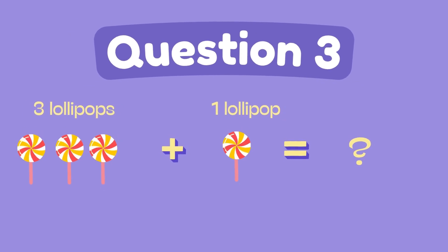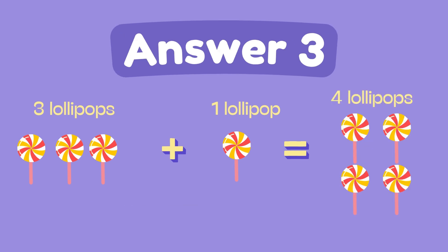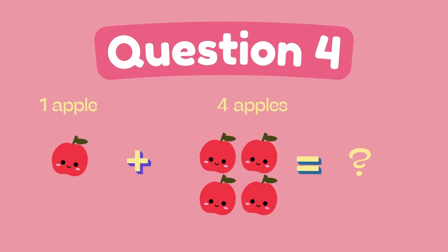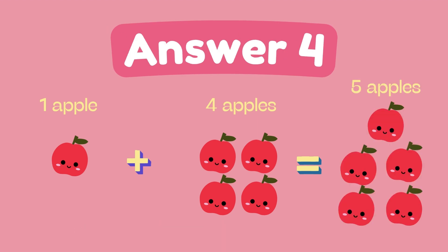What is 3 plus 1? The answer is 4. What is 1 plus 4? The answer is 5.